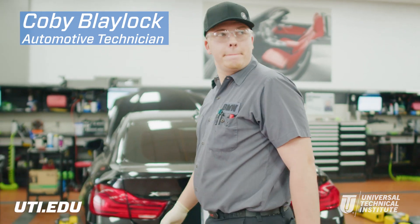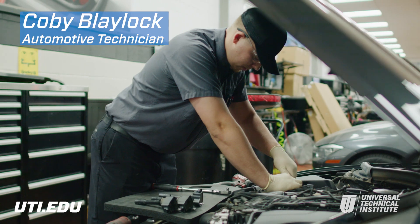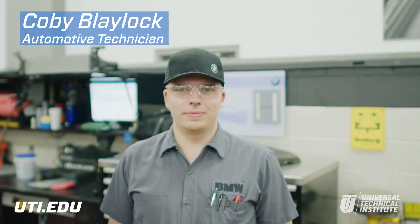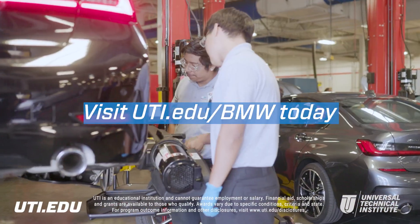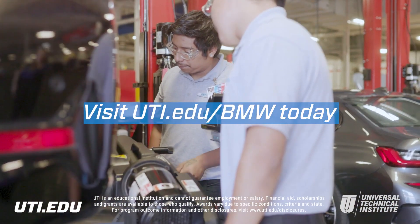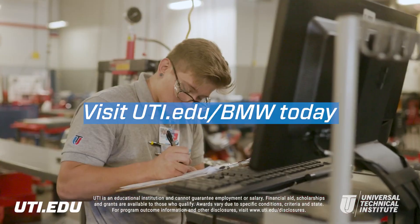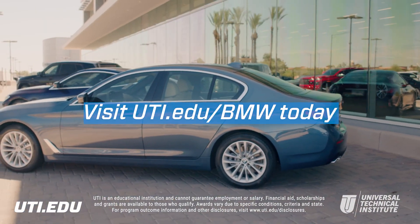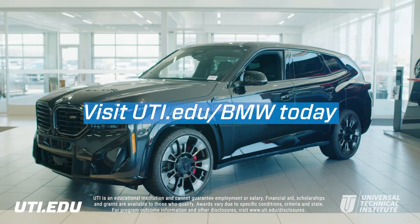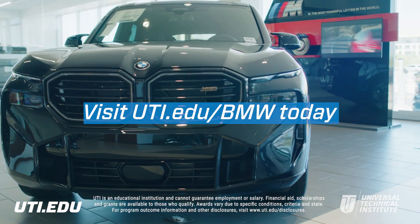People that are hiring for BMW — small shops, big shops — if they see that you are interested in BMW by taking the Fast Track Program, they'll likely put you above someone else. UTI offers Fast Track at seven locations throughout the country. We can help with housing, job assistance, financial aid for those who qualify, and more. Visit UTI.edu/BMW today to get started toward training for your passion.